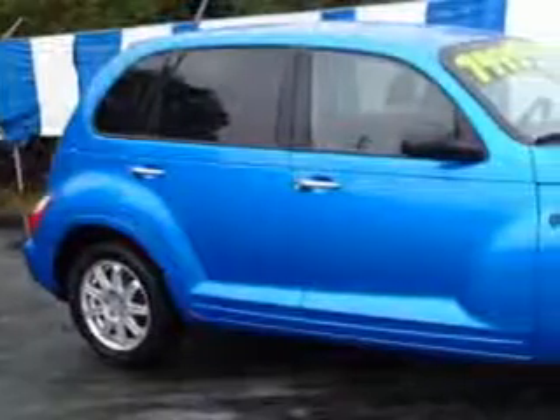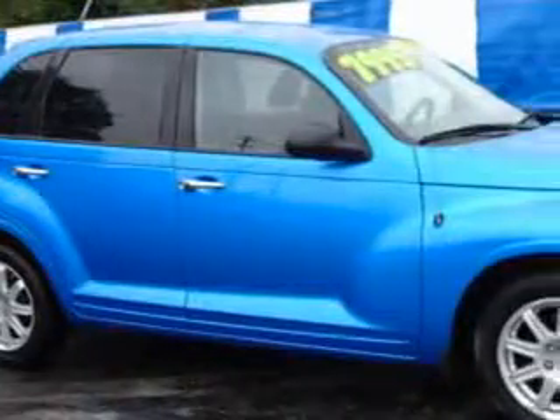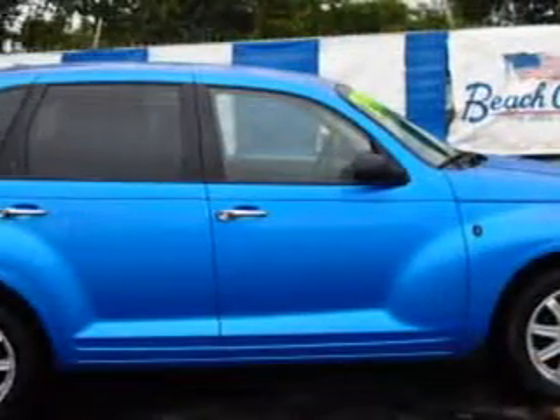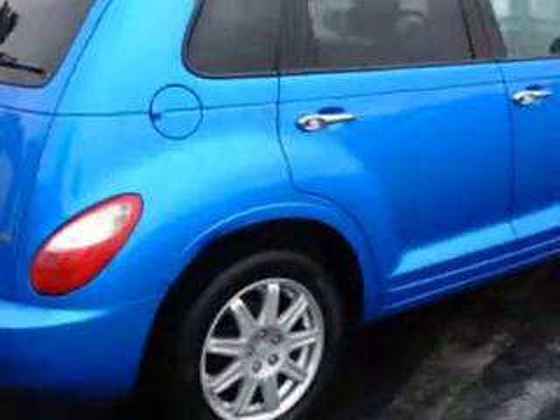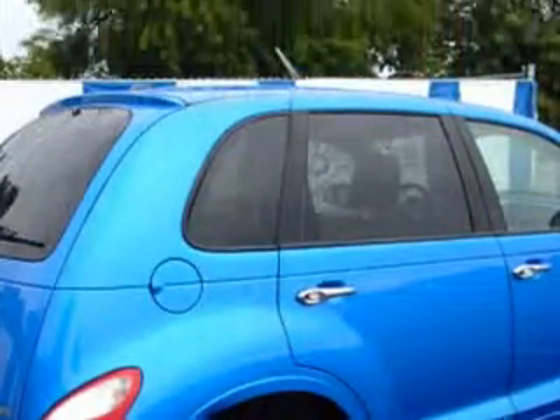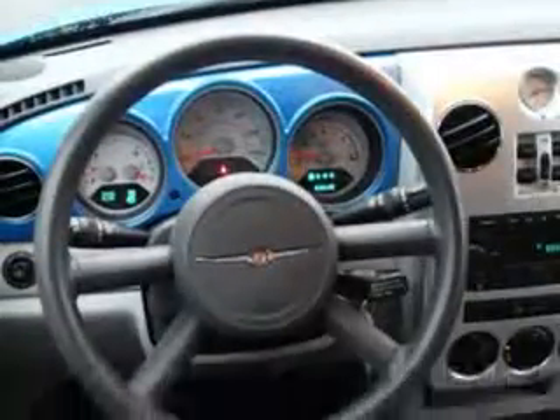You will love this Surf Blue Pearl Coat '08 Chrysler PT Cruiser 4-door wagon touring, equipped with a 4-cylinder engine and an automatic transmission. Enjoy this great car with features like remote power door locks, power driver's seat, front wheel drive, rear spoiler, alloy wheels, and much more. Enjoy the drive and have peace of mind in this '08 Chrysler PT Cruiser. See us at Beach Cars today.